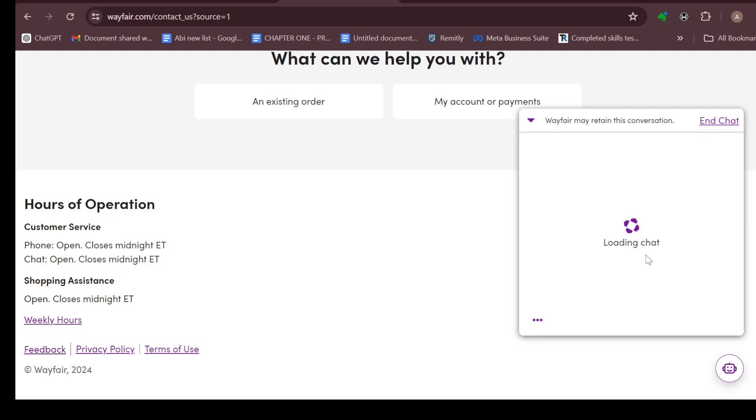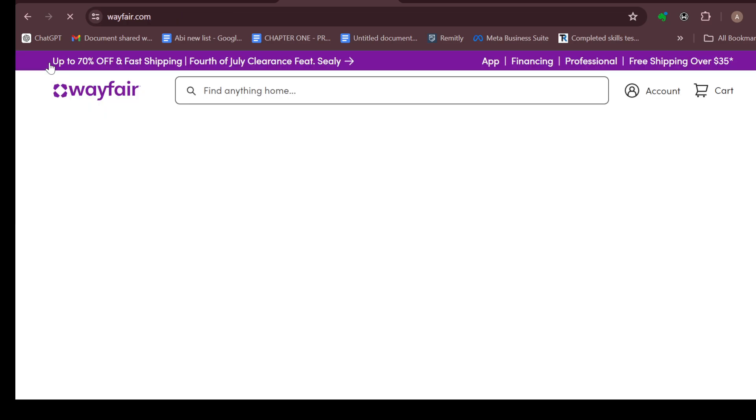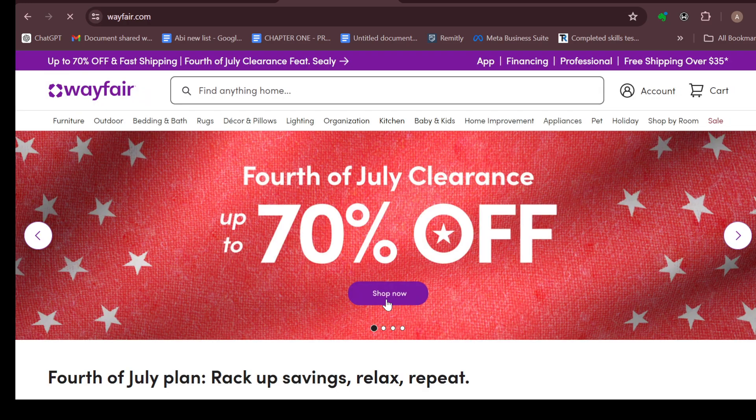So that is how you can contact Wayfair's customer support. Thank you for watching and have a good day.